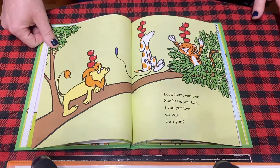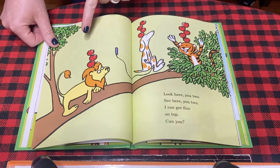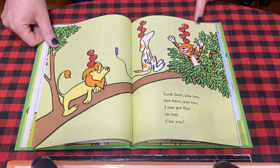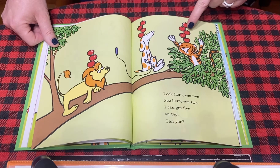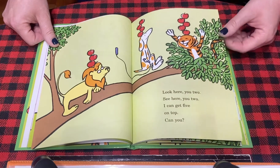Look here, you two, see here, you two? I can get five on top, can you? Now, lion has three, dog has four, but tiger has — let's count them — one, two, three, four, five. So tiger has five, so he has the most.